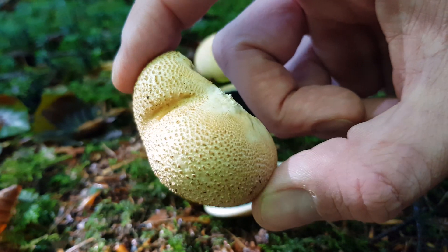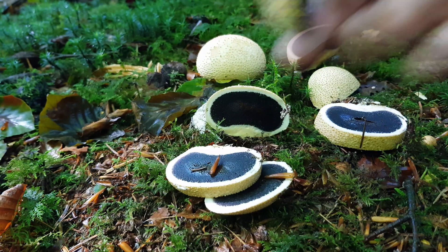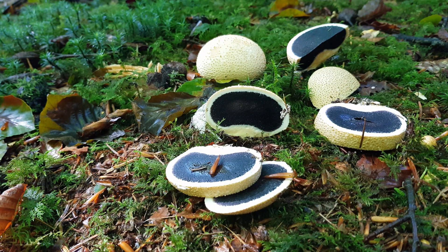Please be safe out there. Wash your hands after touching any mushrooms or fungi if you're unfamiliar, and never ever put them in your mouth. Scleroderma citrinum.